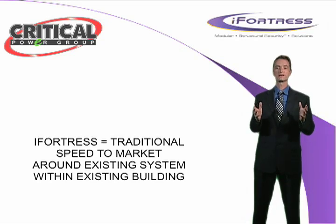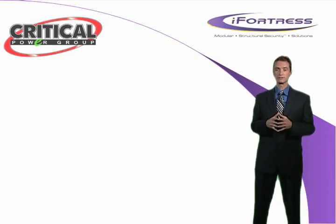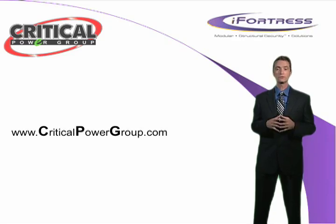iFortress offers a flexible leasing program and additional options to help reduce your total cost of ownership. You can take a virtual tour of iFortress right on our website. Just visit us at www.CriticalPowerGroup.com and see for yourself all that the iFortress solution can do for you and your organization. While you're there, take some time and see the many other ways that Critical Power Group is helping our clients navigate the world of security and efficiency.